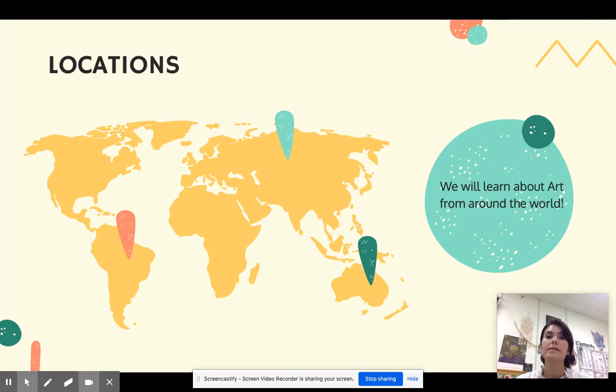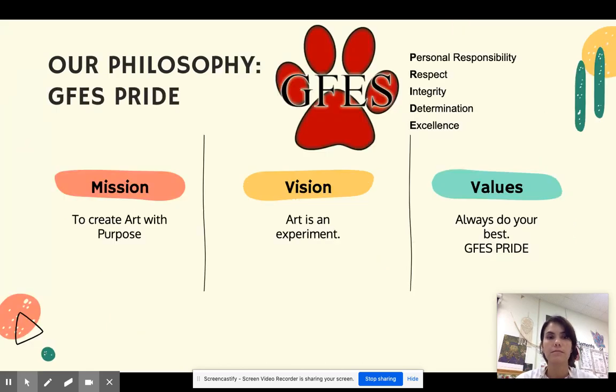We're going to learn about art from around the world. Our philosophy here at GFS is PRIDE, which means personal responsibility, respect, integrity, determination, and excellence. In art we're going to have three parts from that: the mission of art is to create art with purpose, our vision is that art is an experiment — that means there are no mistakes — and our values are to always do your best.